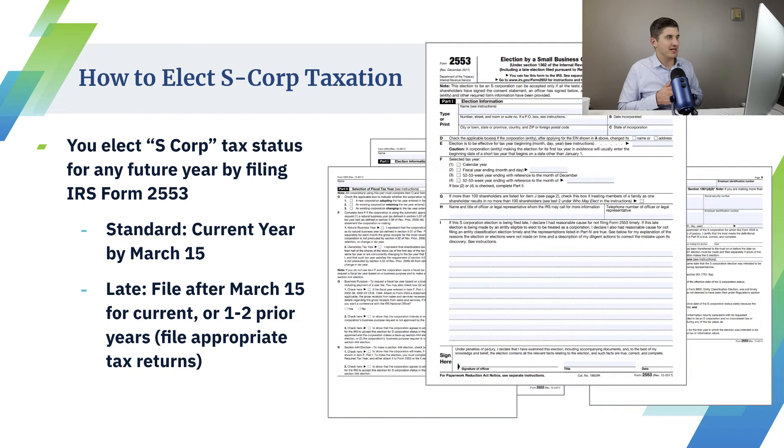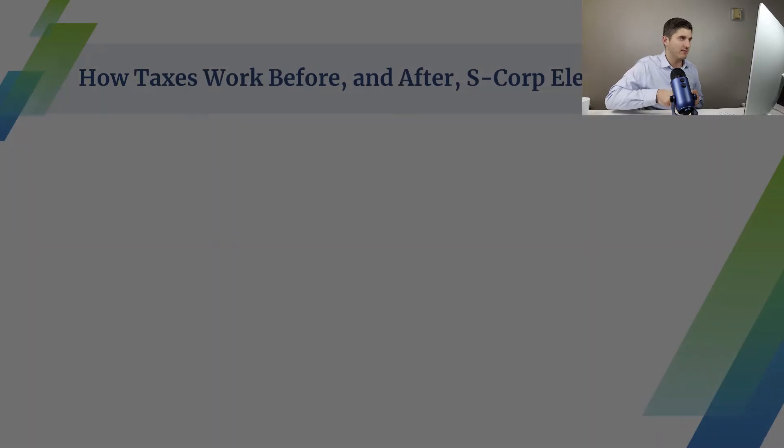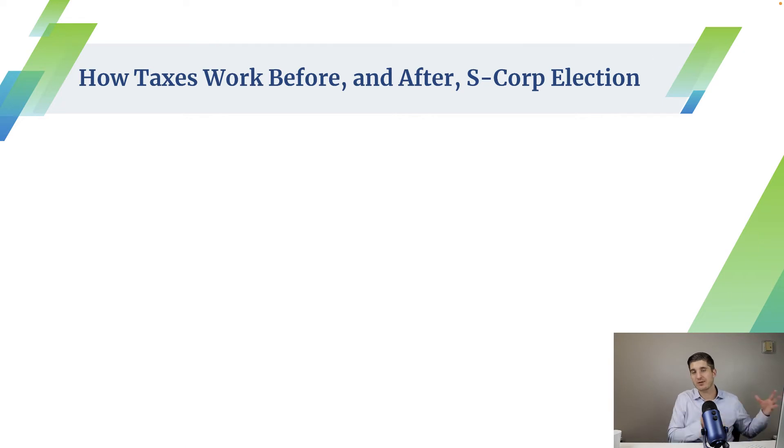Here's how to elect S-corp taxation — it's actually quite simple. You fill out Form 2553, which is an IRS form. You fax it in. As long as you're eligible, you should be able to have that approved. The IRS will send you a letter back saying they accept your S-corporation tax status election, and beginning on whatever year you choose, you will then have to file an S-corp return for that year. Once you've determined with your tax pro should you become an S-corp, if yes, how much am I going to save, does it outweigh the cost — then fax in the form.